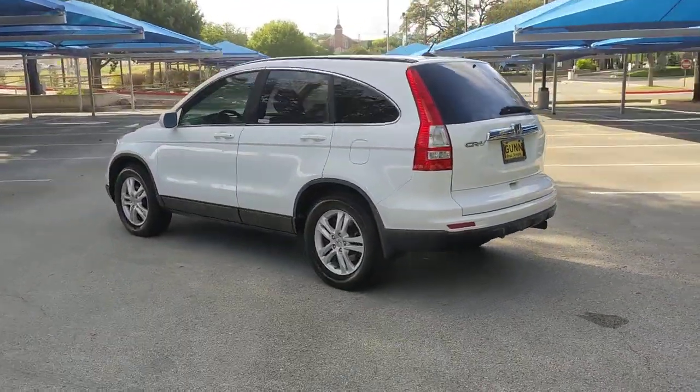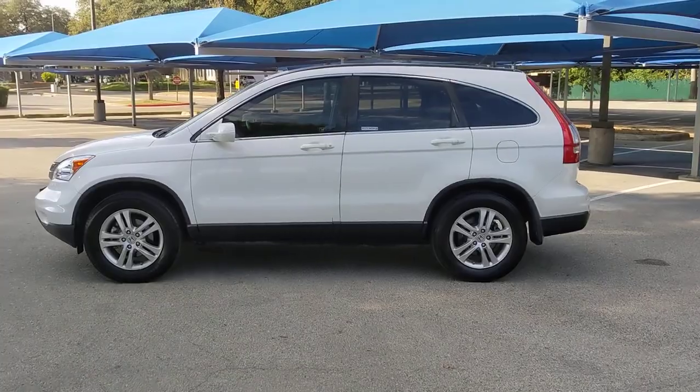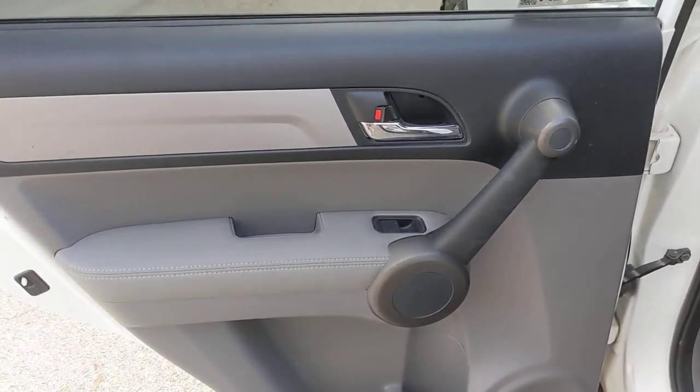These are just some of the great options this vehicle comes with: Sun Moonroof, Keyless Entry, Satellite Radio, Heated Mirrors, Premium Sound System, Steering Wheel Audio Controls, Aluminum Wheels, Power Driver Seat, Multi-Zone AC, and Heated Front Seat.